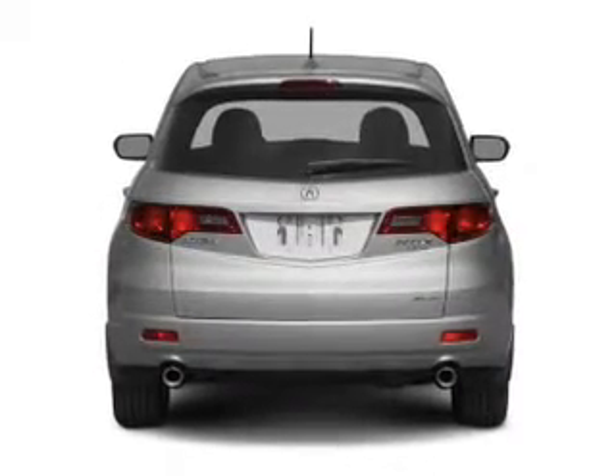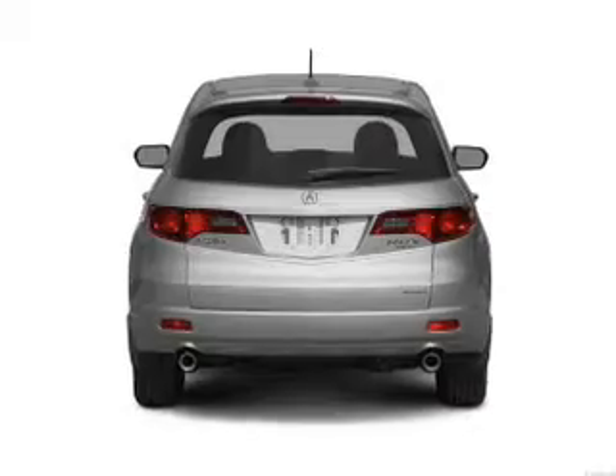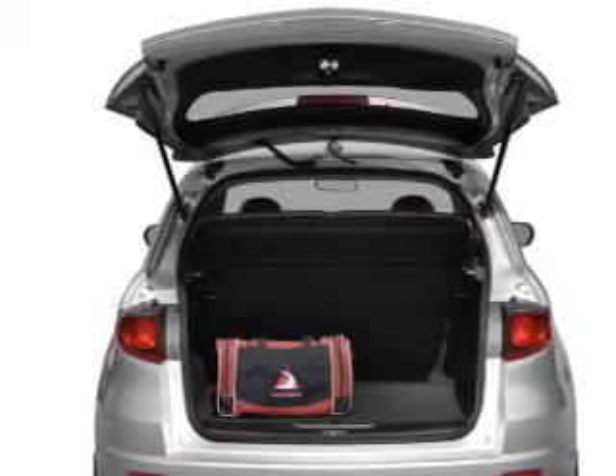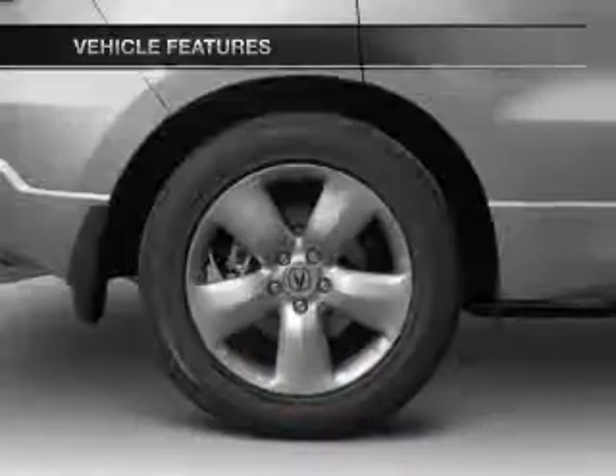Stand out from the crowd with premium wheels. The anti-lock braking system will keep you safe on the road. Heated seats offer comfort in cold weather. Let the outside in with a built-in sunroof. Plus enjoy these notable features that are included in this vehicle.